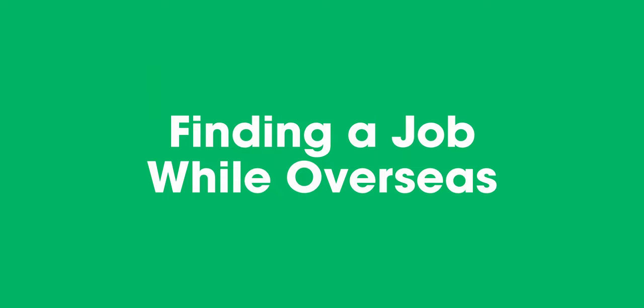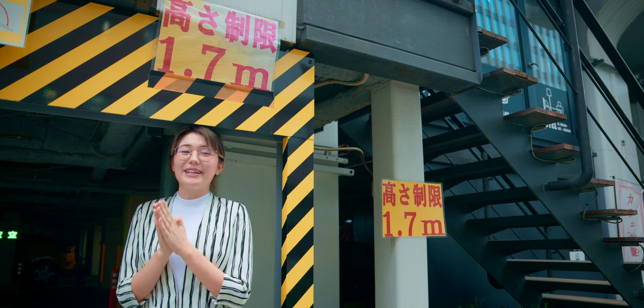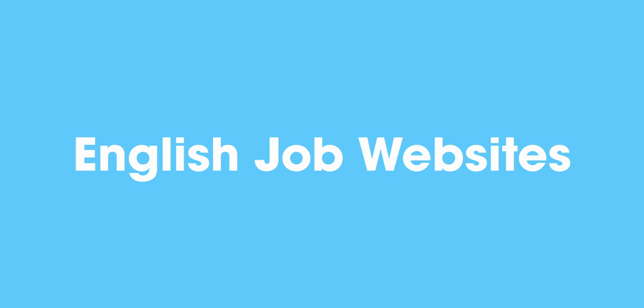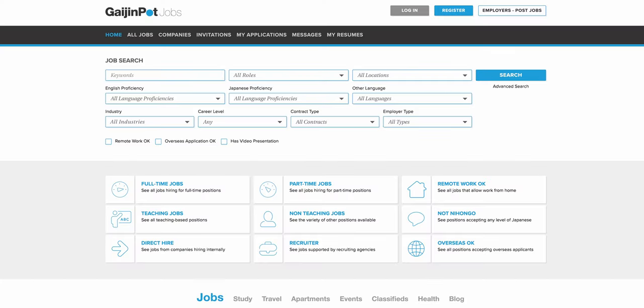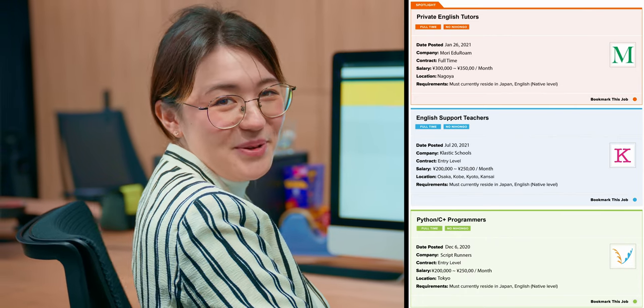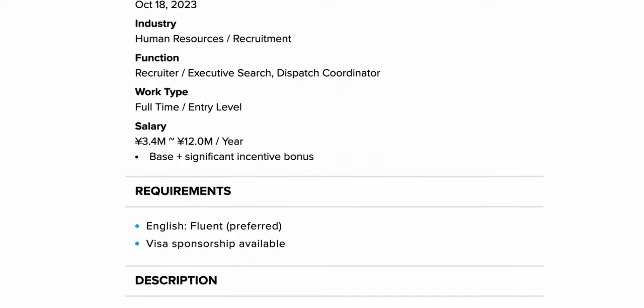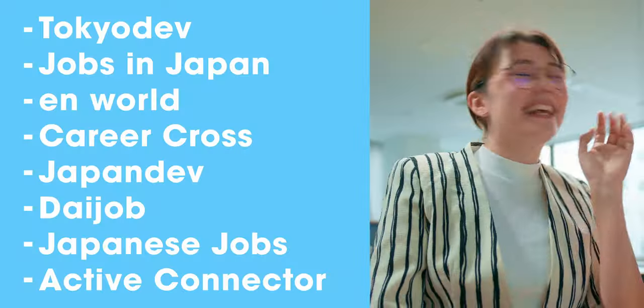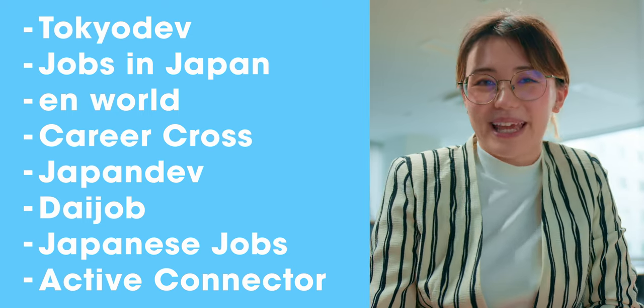Finding a job while overseas. Don't let being overseas put a stop to your dream of working in Japan. There are a variety of ways to find a job in Japan from home. English job websites. There are several English job search websites that cater to foreigners in Japan and overseas. These list a variety of positions from teaching English to roles in IT, finance and more. The sites may also provide information about visa sponsorships, which is crucial for foreigners wishing to work in Japan. Some English job search websites include Gaijinpot Jobs — that's us — as well as other sites that vary in job field and application process.